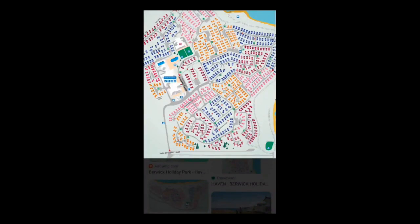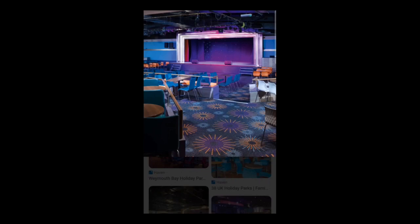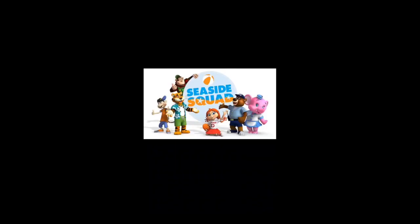Here is a map of the holiday park in case you're interested. This is where you come at night to see the entertainment or maybe to do bingo — sometimes during the day they have entertainment, with characters that come out and entertain the children. This is what the Haven characters used to look like — the seaside squad.